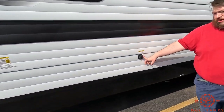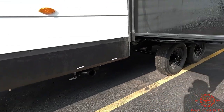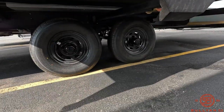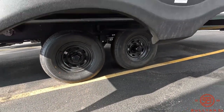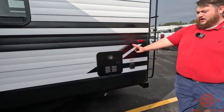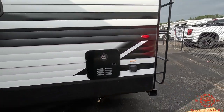Back here we have our black tank flush. If you look underneath here, this is a tandem axle — it's going to help you a lot with towing this down the road. We do have our on-demand hot water heater, great for families. And we also have our 30-amp service.